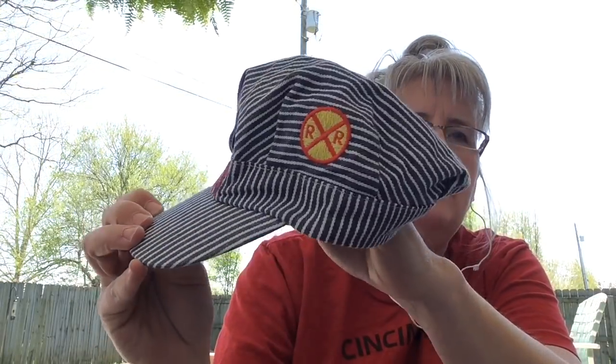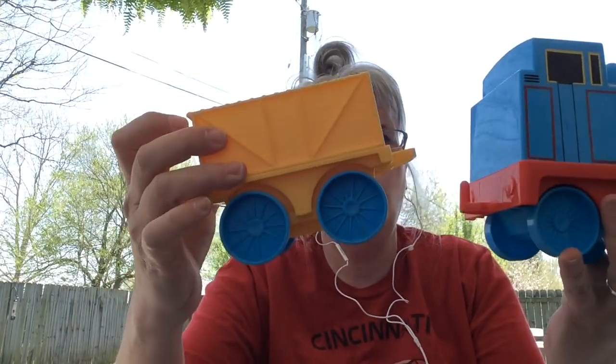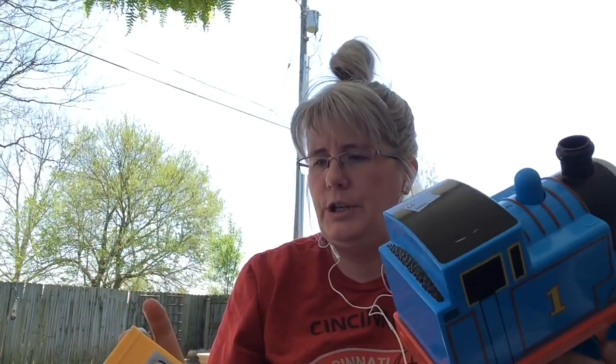I picked up these for my booth — this is a little Thomas the Train conductor's hat. I thought that was really really cute. I have sold some kids' stuff in my booth. And then I found this little Thomas train — when you buy Thomas stuff retail it's very expensive. And then this little wagon that hooks on like that. Those were 99 cents each, so I should be able to do pretty good with those.